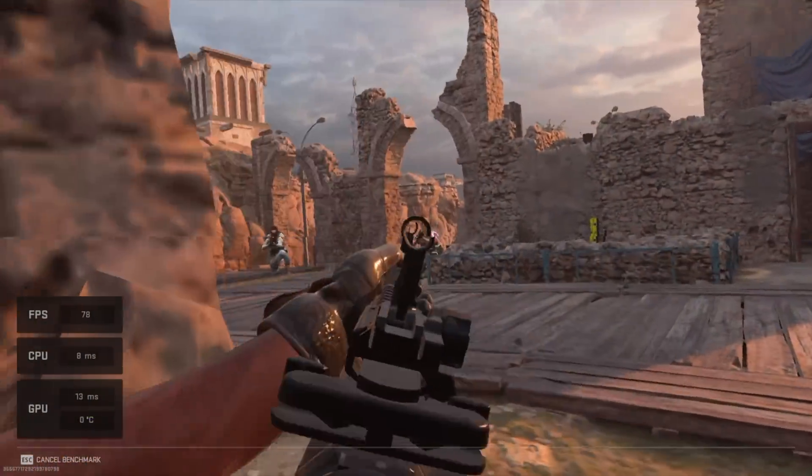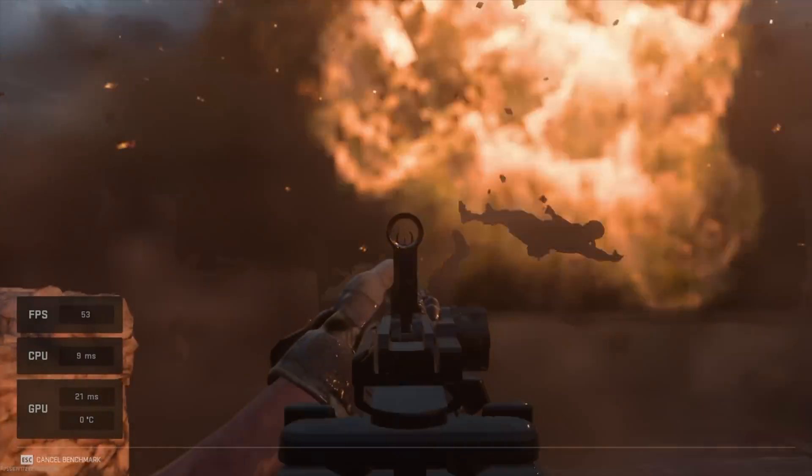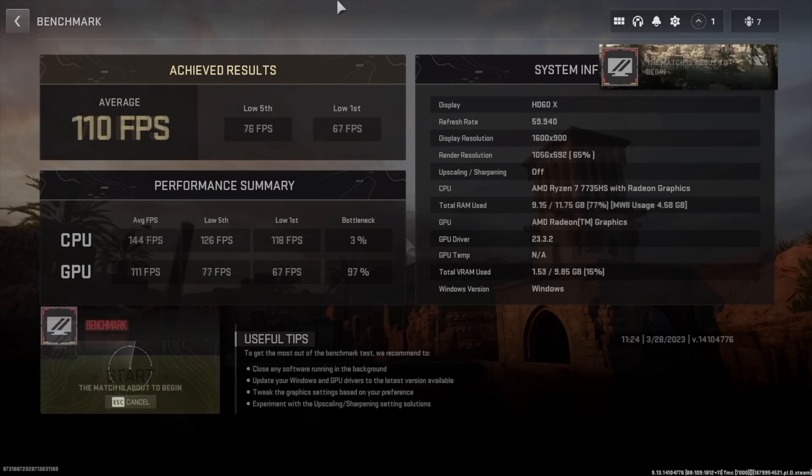The final game I tested was Call of Duty Modern Warfare 2 using the built-in benchmark on the basic preset. At 900p with no resolution scaling, we averaged 70 FPS with a low of 44. With resolution scaling set to 65 percent, average jumps to 110 FPS with a low of 87 — great performance. I didn't test with FSR but I could definitely just play it as-is.